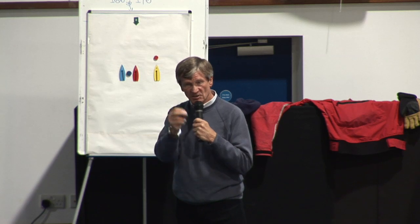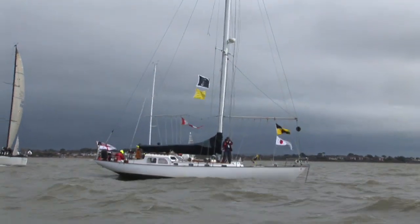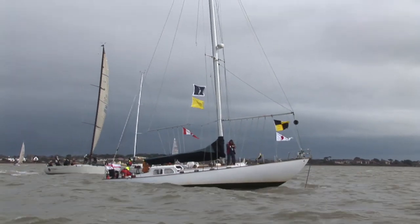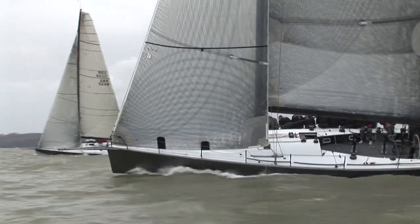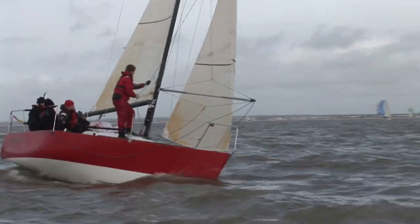With the Rolex Commodores Cup in the calendar for August, there were several crews here who have their eyes set on making one of the home or overseas teams which will compete in that event. The 64 boats were split into six classes, ranging from the four big boats in the Super Zero class to the three little quarter tonners.